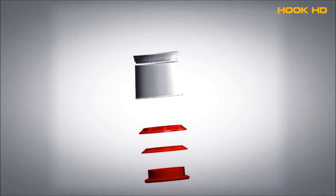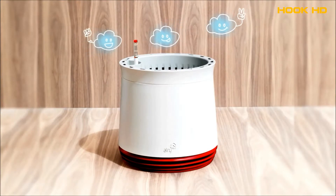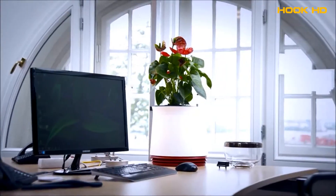And all completely naturally, without electricity, noise or filters. Its efficiency has been scientifically confirmed. For better air, at home, in public rooms or in the office.